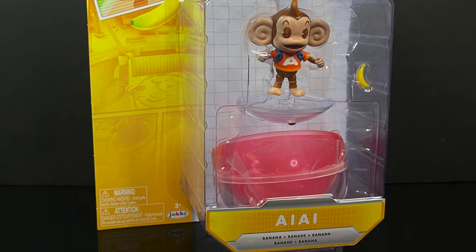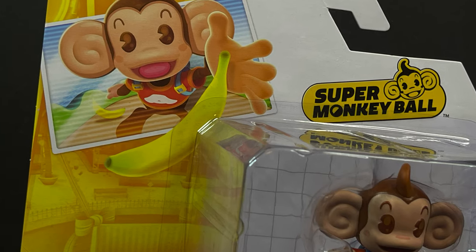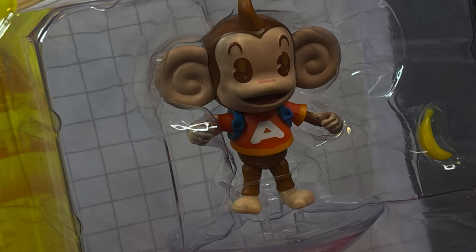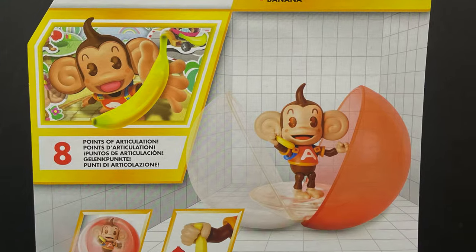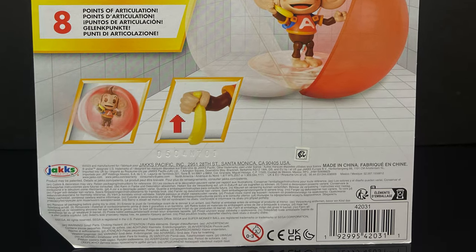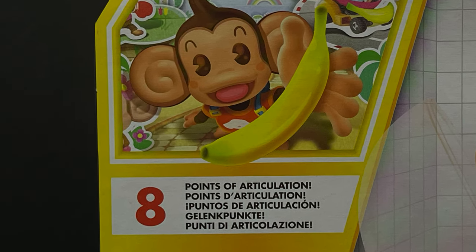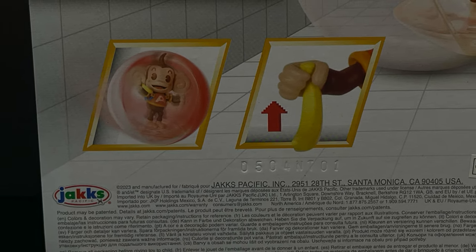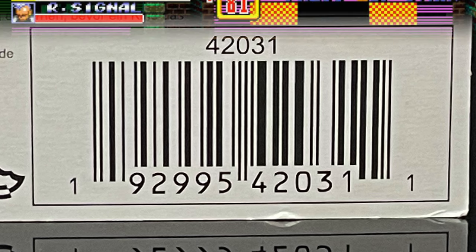He comes with a little bit of an oversized packaging. AiAi also comes with his banana, but it really has nice photos, nice artwork, all that video game goodness all over the packaging. On the back side, each one will be a little bit different, but will have specs for each of the different action figures, which is a nice touch. Eight points of articulation for old AiAi, and he can hold his banana. I picked mine up from Walmart, and if you check your shelves, you may be able to as well.